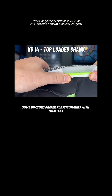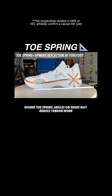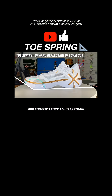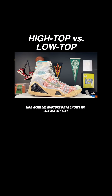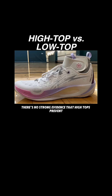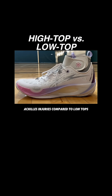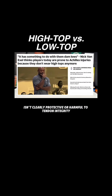Some doctors prefer plastic shanks with mild flex for this reason. Higher toe spring angles on shoes may reduce tendon work, possibly leading to deconditioning and compensatory Achilles strain over time, especially in high-volume athletes. NBA Achilles rupture data shows no consistent link to shoe brand, model, or collar height. There's no strong evidence that high tops prevent Achilles injuries compared to low tops, meaning shoe height isn't clearly protective or harmful to tendon integrity.